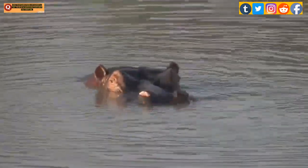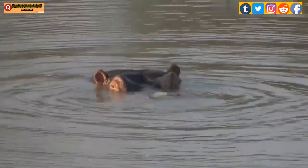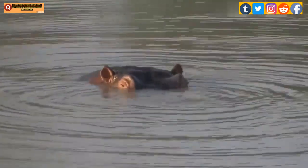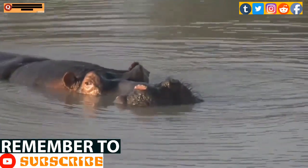Watch a hippo on land or in water and you'll soon discover that this roly-poly is one of the animal world's great characters. Most interestingly, their closest living relatives may be pigs, or whales and dolphins.